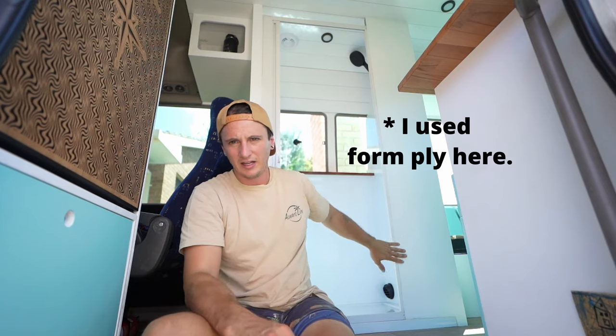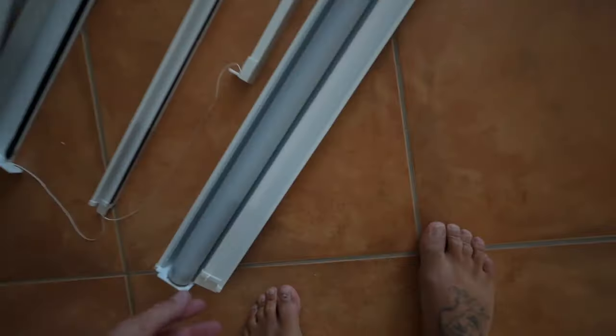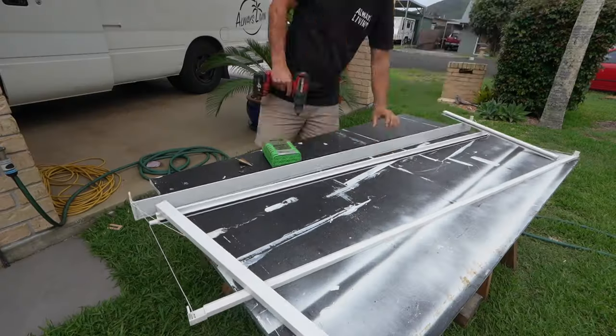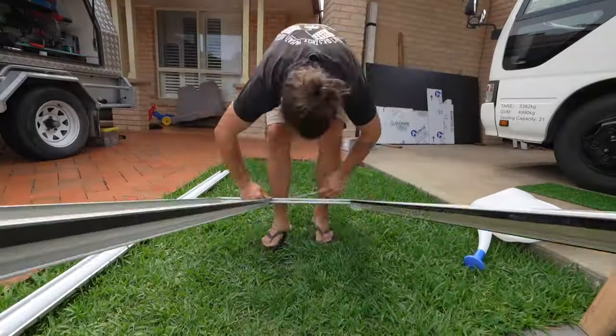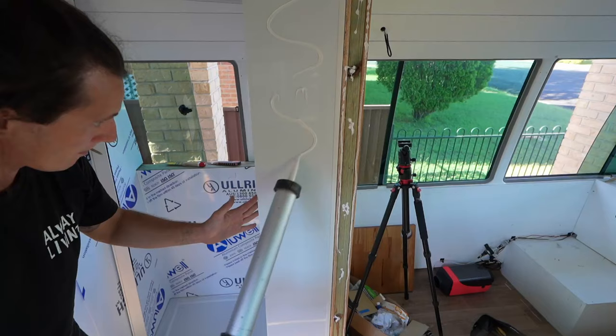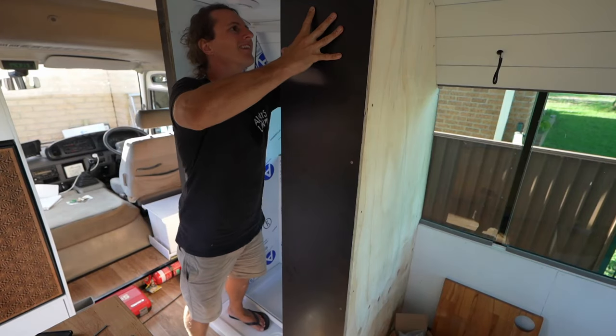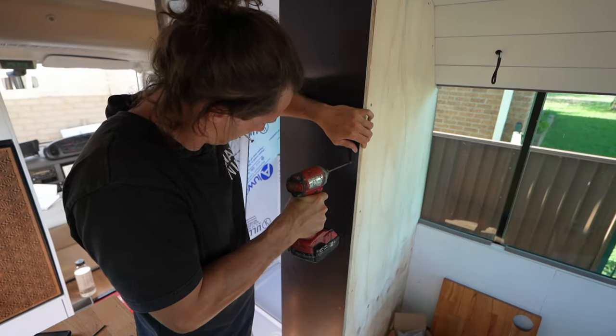Once we glued all our sheets in and fought that battle, I basically put in another panel at the front edge. Before I put that panel in, I made my door — measured it up, sussed it out completely, knew how it was going to go in. Then I put it in place dry, measured off it, made the panel up, installed it, then glued and installed the door and got all that sorted.